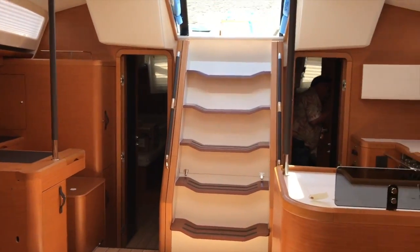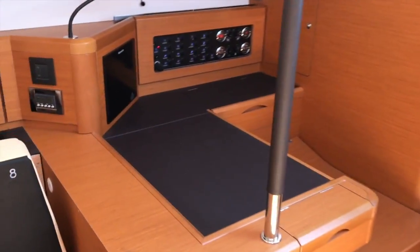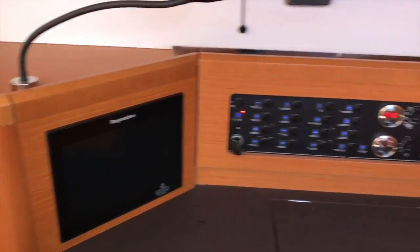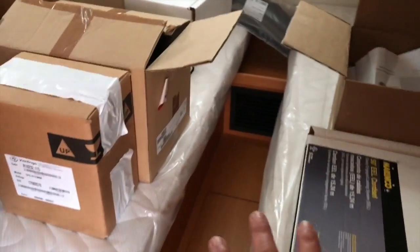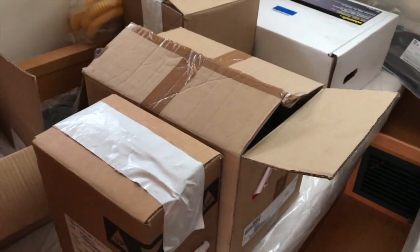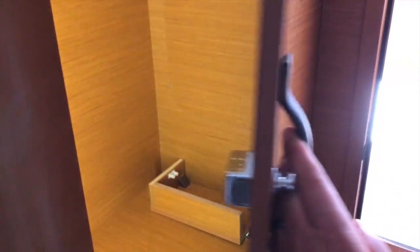Moving back aft, there are two cabins aft, each with its own private head and shower as well. Great nav station. We have the glass mat display down here too. These beds can actually be double beds — they slide together. All of the components and parts — it is quite impressive when you see a new yacht come in, all the work that has to be done. The attention to detail in the doors and the leather inlay is just superb, and the poles on all the doors as well.